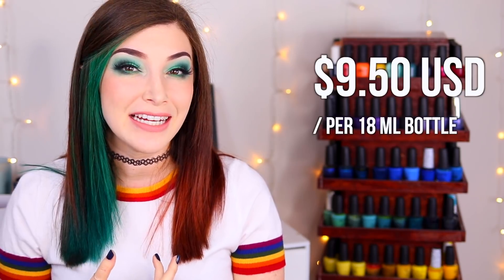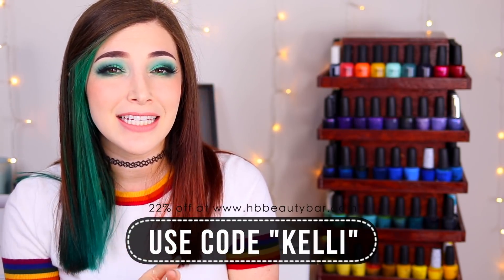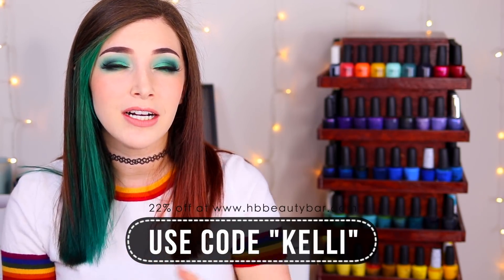These polishes come in Orly's usual giant 18ml bottles with the rounded brush. They are $9.50 USD each on the Orly website, or $7 USD each at HV Beauty Bar where you can use my discount code KELLY to get 22% off your order. Orly also has the Color Pass program where you can get super discounted collection sets ahead of time - I have a discount code for that as well, so I'll link all that information in the description.